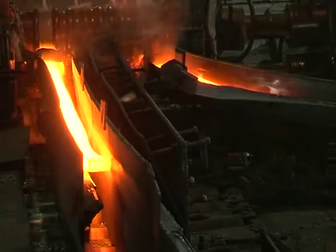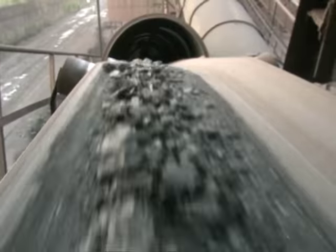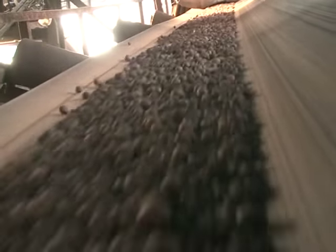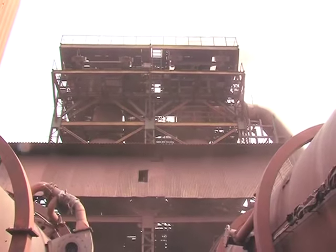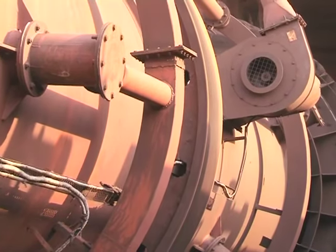We produce steel through the DRI-EAF route. This involves selecting the best raw materials, and charging of iron ore, coal and dolomite in the DRI plant, which results in the iron ore getting reduced to sponge iron.